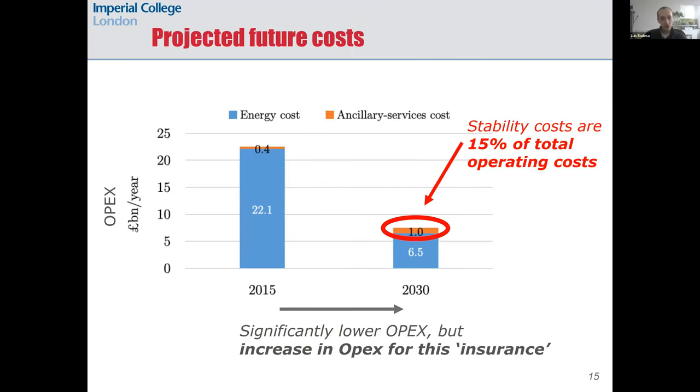By running ACES we can also obtain the projected operating cost of the future electricity system. Here you can see results for National Grid's 'Leading the Way' future energy scenario, which expected a carbon-neutral electricity system by 2030, with almost 100 gigawatts of renewables and 14 gigawatts of storage. There is a clear reduction in total OPEX compared to 2015, but also the cost for ancillary services increases, reaching 15 percent of total OPEX in this case.